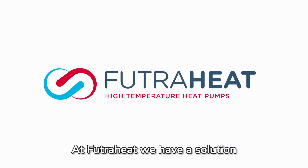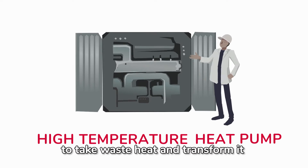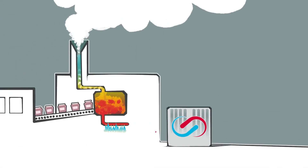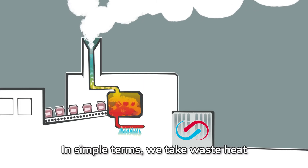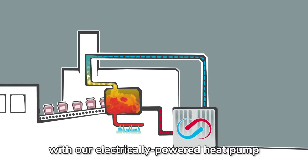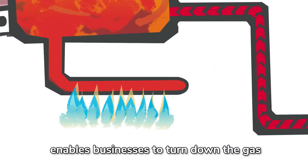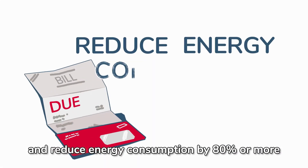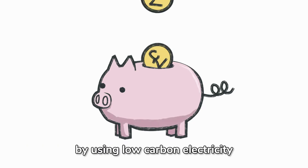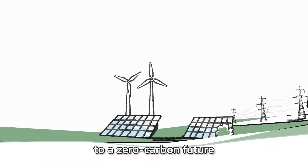At FutureHeat, we have a solution. We're developing a new type of high-temperature heat pump to take waste heat and transform it into useful, high-grade heat for reuse on site. We take waste heat from, say, hot water and boost it with our electrically-powered heat pump. Recycling industry's heat allows businesses to turn down the gas and reduce energy consumption by 80% or more, meaning industry can save money and generate heat using low-carbon electricity — essential steps on the pathway to a zero-carbon future.